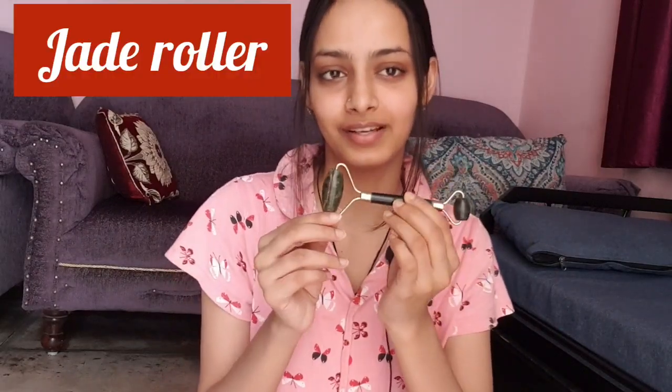The first tool is the Jade Roller, and this is made from jade stone. We will massage it on our face. You can use a lot of products with it — serum, aloe vera gel, oils, anything. After that, you should deeply penetrate that product so it will absorb into our skin.